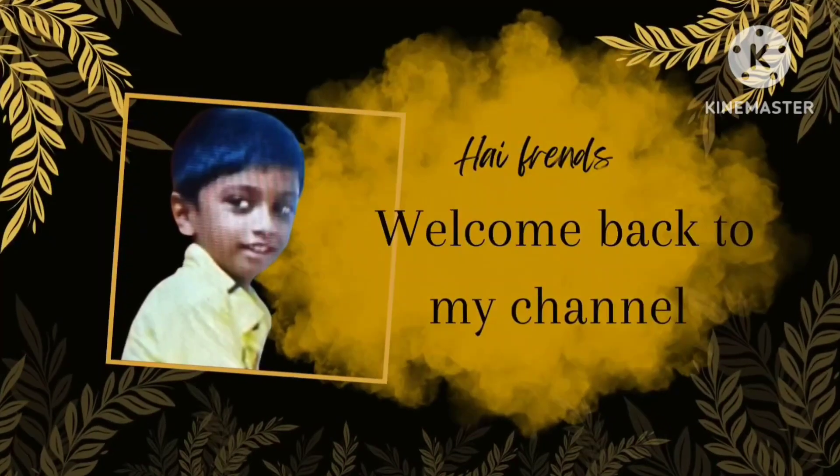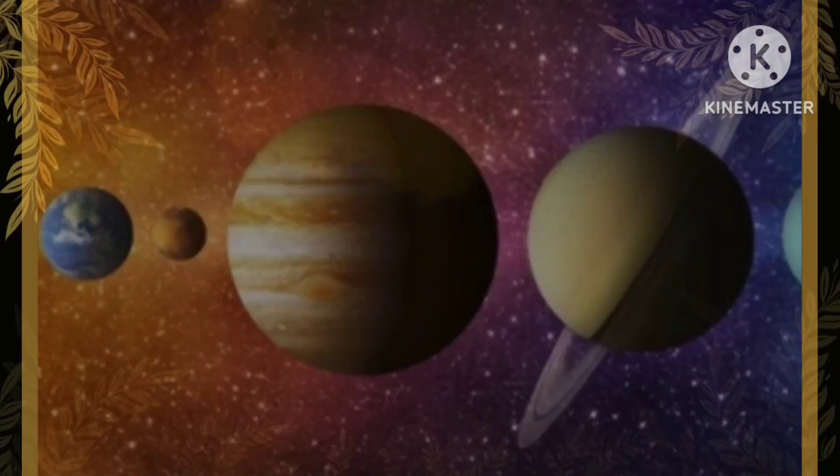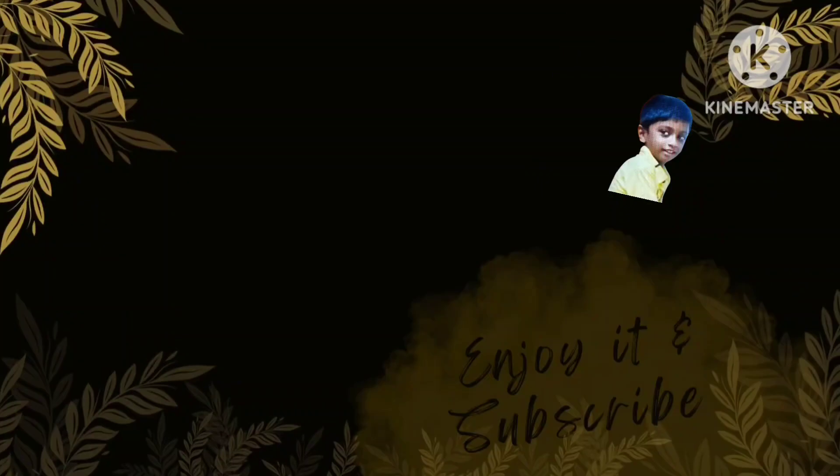Hi friends! Welcome back to my channel. In a part of Science School GK, today we learn about our solar system. Enjoy it and subscribe!